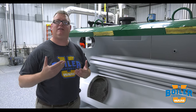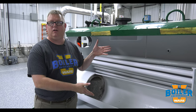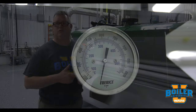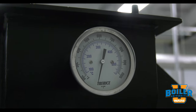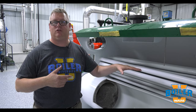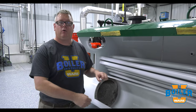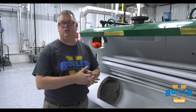So how can we tell if that's happening without cutting the side of the boiler off? Well, we can look at the stack temperature. If we look at our stack temperature daily and log that, a gradual increase in our stack temperature will tell us — or could tell us — that we're getting scale buildup or soot buildup.